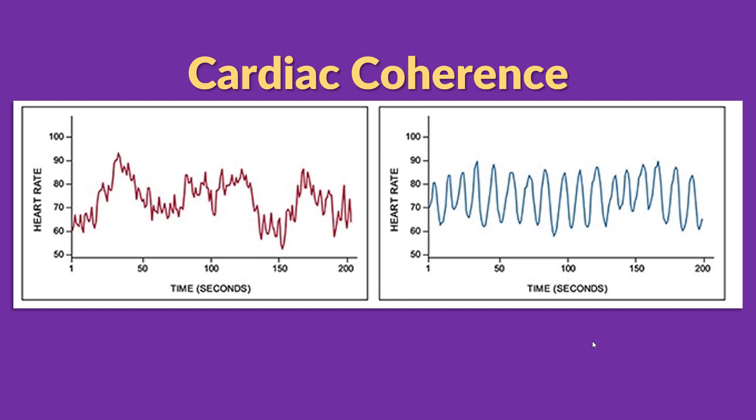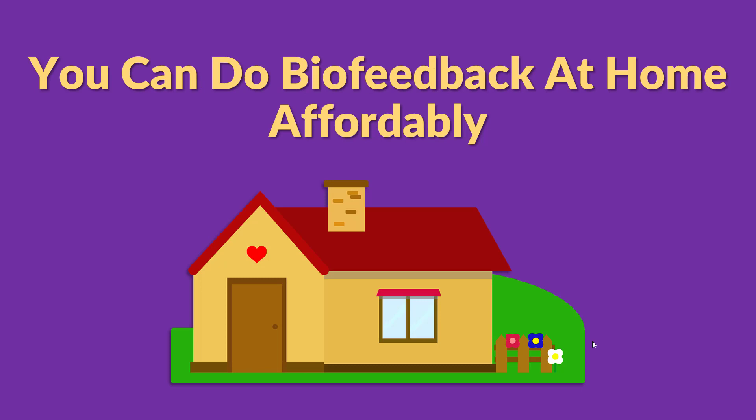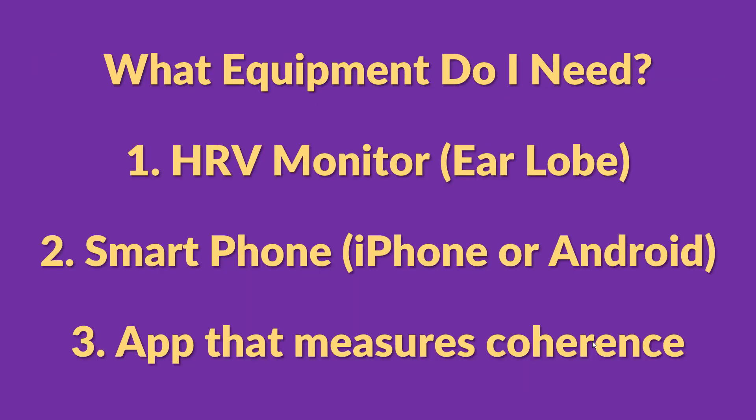It must be expensive to get started with biofeedback, right? You must need expensive hospital equipment like EKGs and stuff. The good news is, it's actually really affordable to get started with biofeedback at home. You only need three things. Number one, you need a heart monitor called an HRV monitor — this stands for heart rate variability. It's a really precise heart rate monitor that measures how your heart rate changes over time. You can go to Amazon and type in HRV monitor and you'll get tons of results. Preferably, you want to get one that clips to your earlobe — this is the most accurate for the purpose of biofeedback for anxiety.